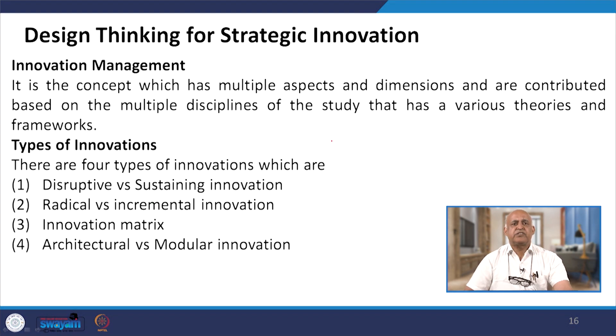Design thinking for strategic innovations involves innovation management — a concept with multiple aspects and dimensions, contributed to by multiple disciplines of study with various theories and frameworks. Innovation management is not restricted to one science, art, literature, design or product — it has multiple disciplines. There are four types of innovations: disruptive or sustaining innovation, radical versus incremental, the innovation matrix, and architecture and modular innovations.